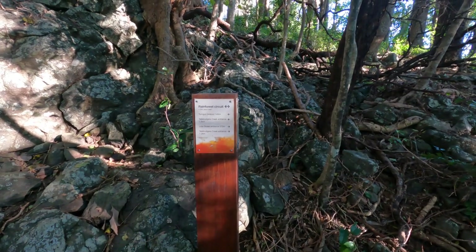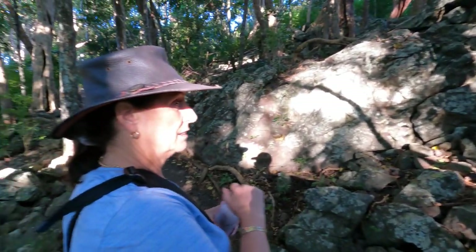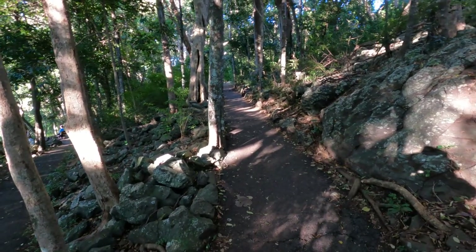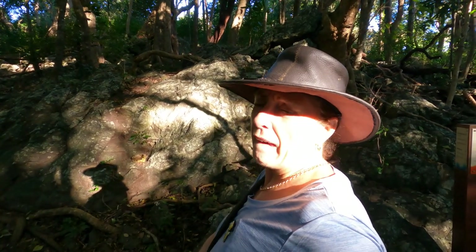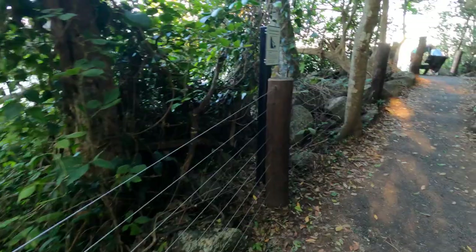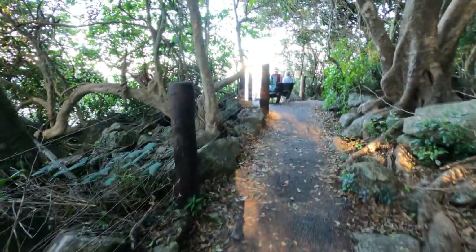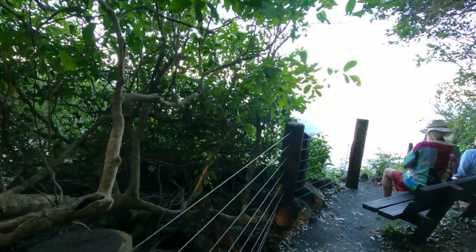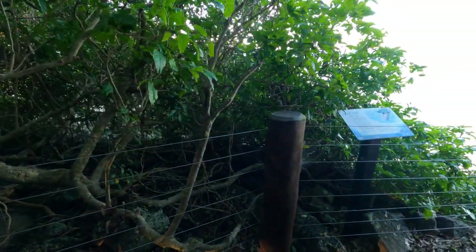We're back at the junction on the Rainforest Circuit. The Tumgum Lookout is 145 metres up this way. It'll be a bit higher than the other one since we went down to get to that one and up to get to this one. I wonder whether it looks out at a different view - possibly out to the sea. I think this might be the one that looks over Tallabudgera Beach that we've seen in pictures. We'll find out.